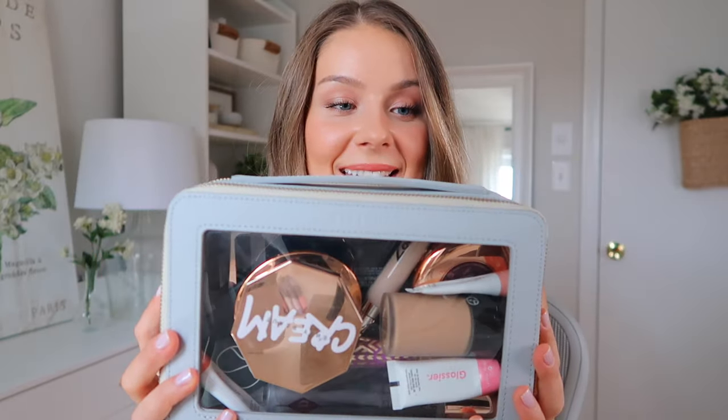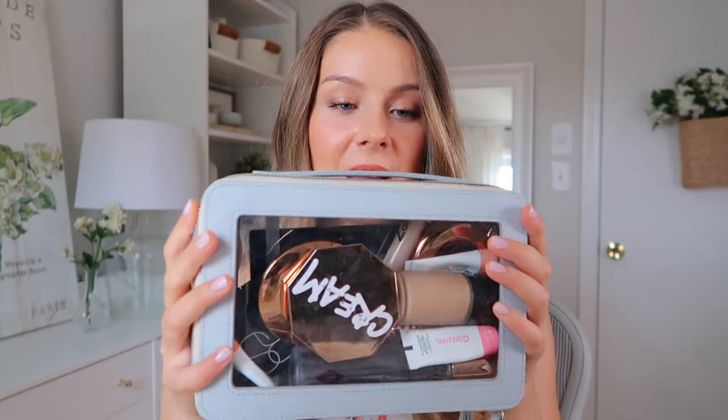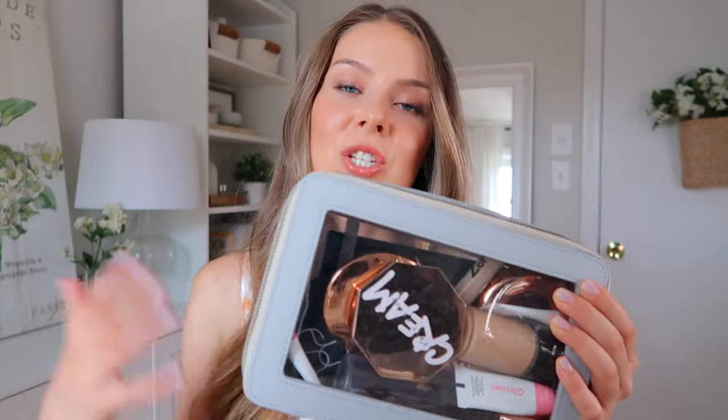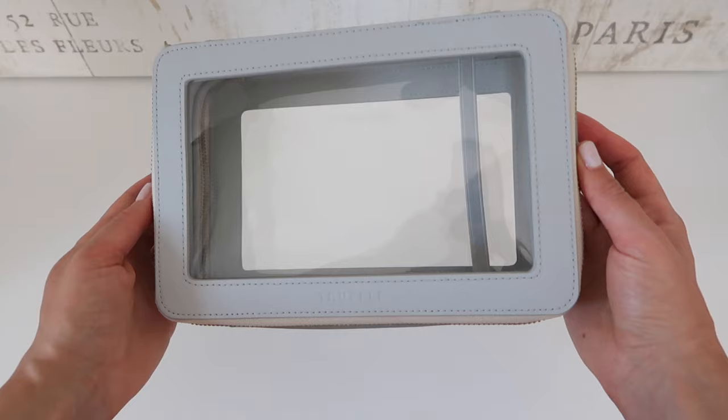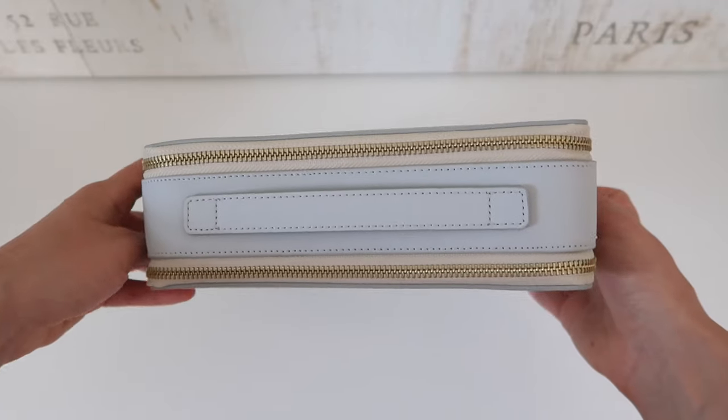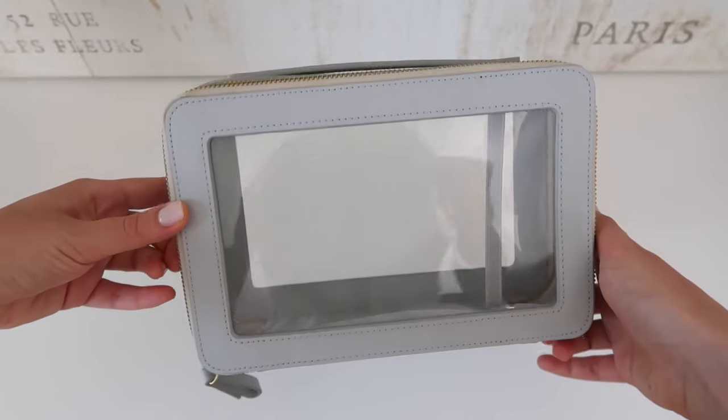This bag was not very cheap — it's $125 — but it really worked for what I wanted. First and foremost, I like that it is pretty, it's a beautiful design, which matters to me because I want it to feel nice and aesthetic when I'm doing my makeup every morning. This color is called Dove Gray, it's beautiful, it has gold zippers, and it's clear so you can see your makeup in there.